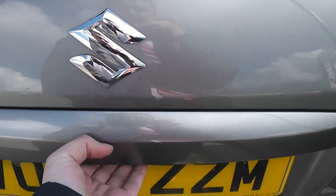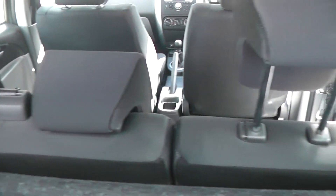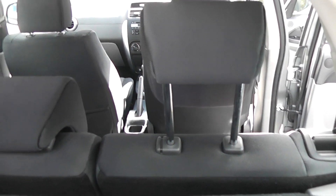Looking inside, the boot is a good size for a compact hatchback. It also has a parcel shelf and 60-40 split rear seats which will of course fold down to give you some extra space.